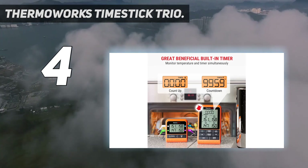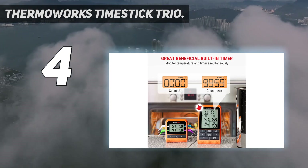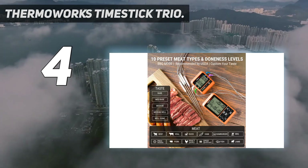When we tried it out, our tester loved using it for its easy-to-read display, fun colors, and quick response time.